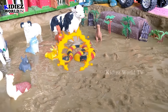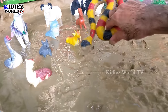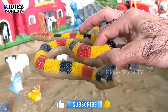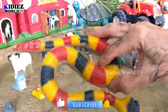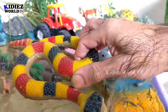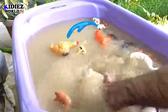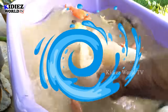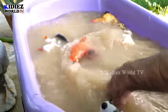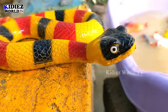Our next animal is a domestic snake, which is a quite scary animal. This is a very big and colorful snake. Snakes come in different colors — black, gray, white, and many colorful varieties. So let's watch this snake — here we go, snake!